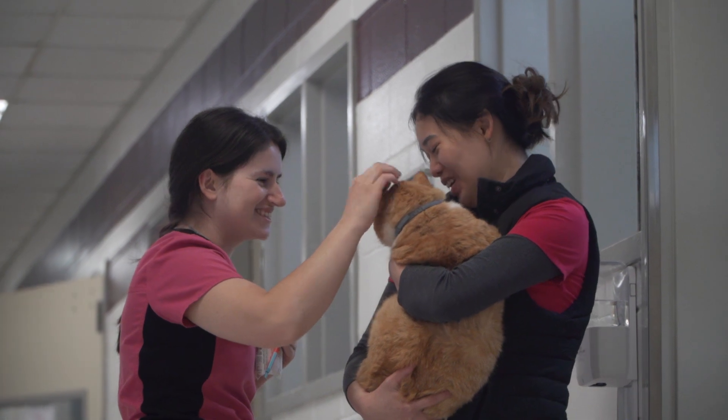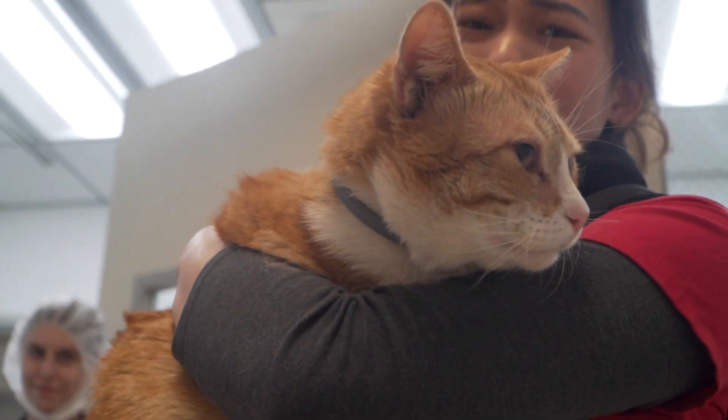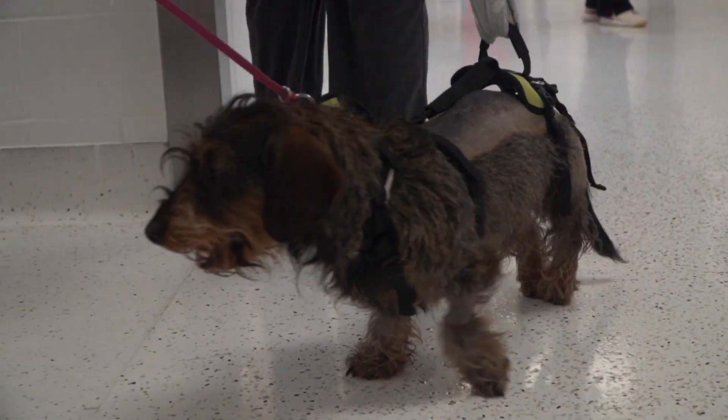I want to be a veterinary technician because I want to work with animals — animals that don't have a voice themselves — but I also want to work with the people that love them. You get these patients that come in and really just need all the help they can get, and to be the person who sees them come in unable to move and in a suffering state, and then see them walk out and their owners are happy to be rejoined with them — it's really just a heartwarming feeling that you can't get anywhere else.